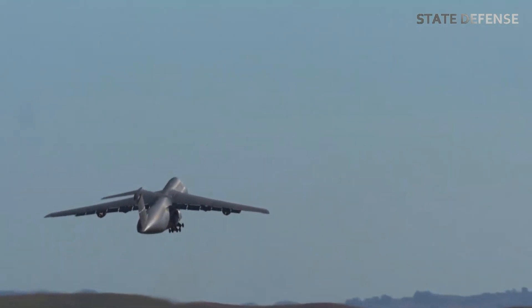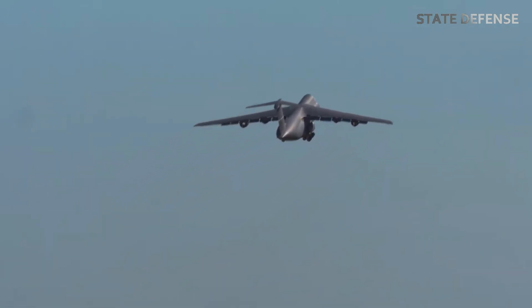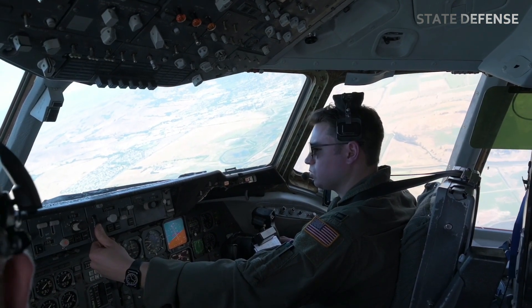Another part of the aircraft's modernization is the Reliability Enhancement and Re-Engineering Program (RERP), which replaces the TF-39 engines with General Electric CF6-80C2 L1F engines.